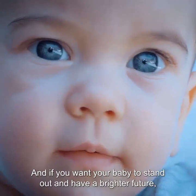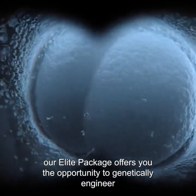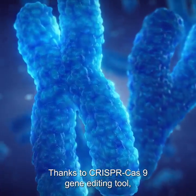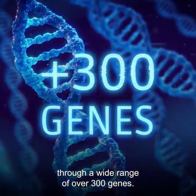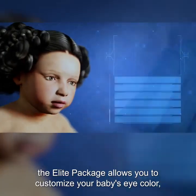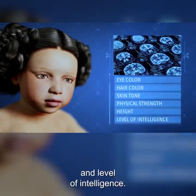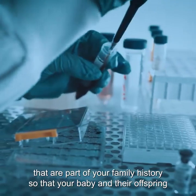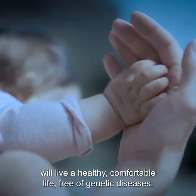And if you want your baby to stand out and have a brighter future, our Elite Package offers you the opportunity to genetically engineer the embryo before implanting it into the artificial womb. Thanks to the CRISPR-Cas9 gene editing tool, you can edit any trait of your baby through a wide range of over 300 genes. The Elite Package allows you to customize your baby's eye color, hair color, skin tone, physical strength, height, and level of intelligence. It also allows you to fix any inherited genetic diseases that are part of your family history, so that your baby and their offspring will live a healthy, comfortable life free of genetic diseases.